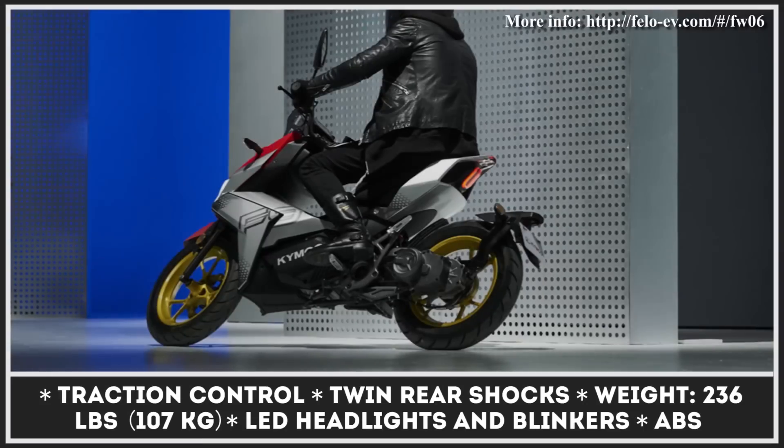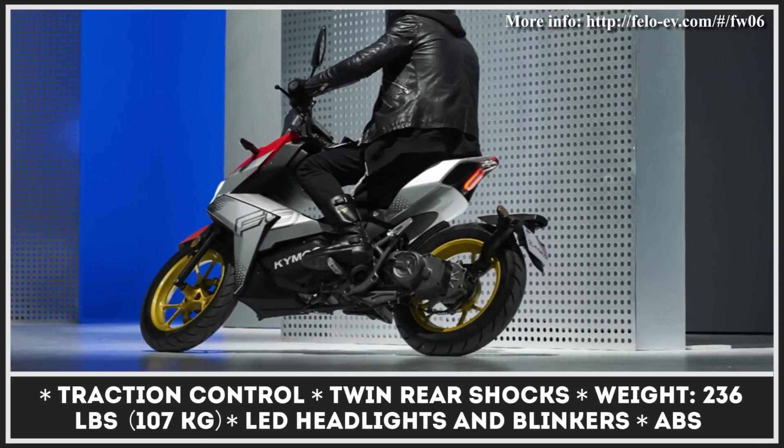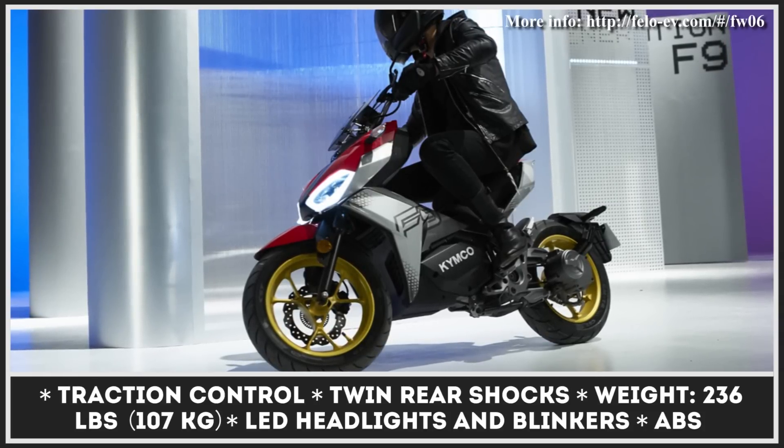This allows the F9 to have a narrow and sporty profile and lowers its center of gravity. The power comes from an electric motor that can clock a top speed of 68 miles per hour, while the maximum range is claimed to reach over 70 miles.